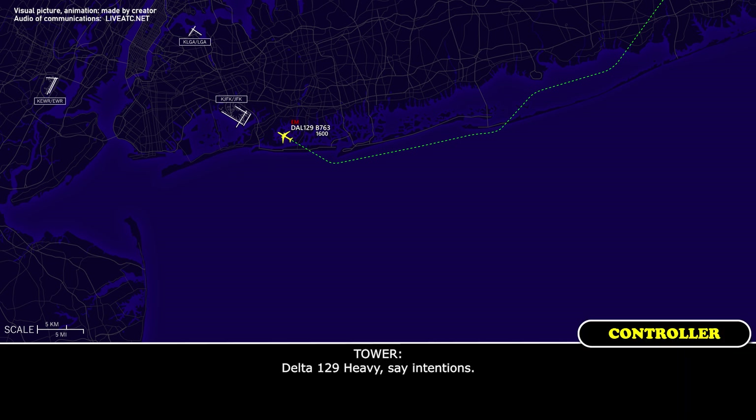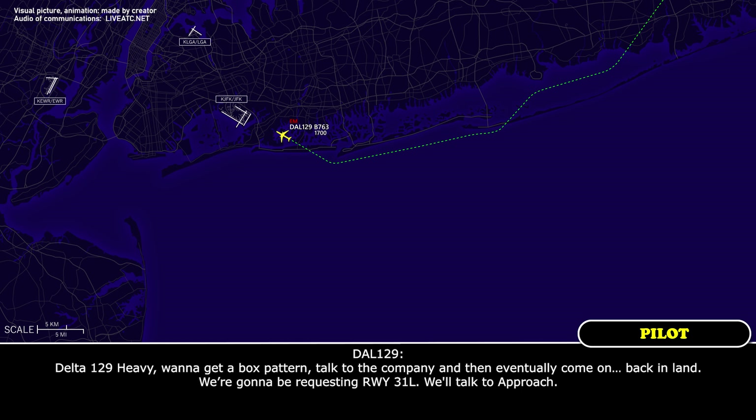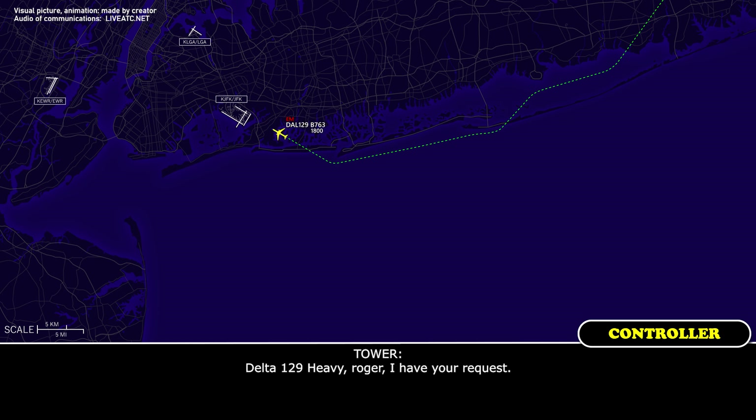Delta 129 Heavy, we want to get a box pattern, talk to the company, and then eventually come back inland. We're going to be requesting runway 31 left — we'll talk to approach. Delta 129 Heavy, roger, I have your request.